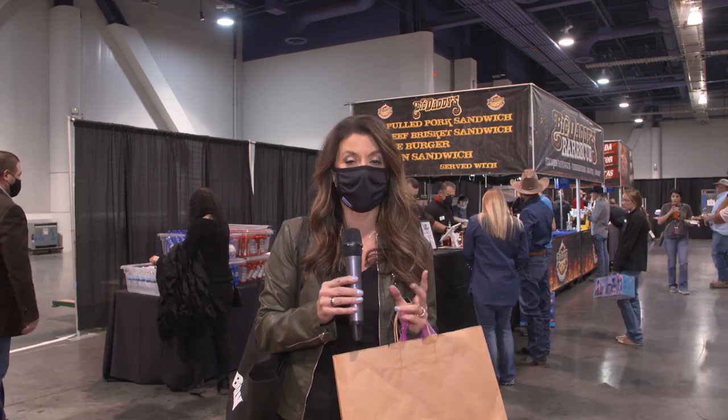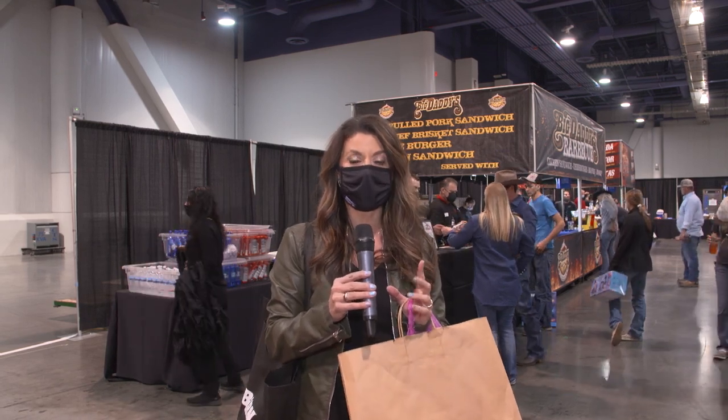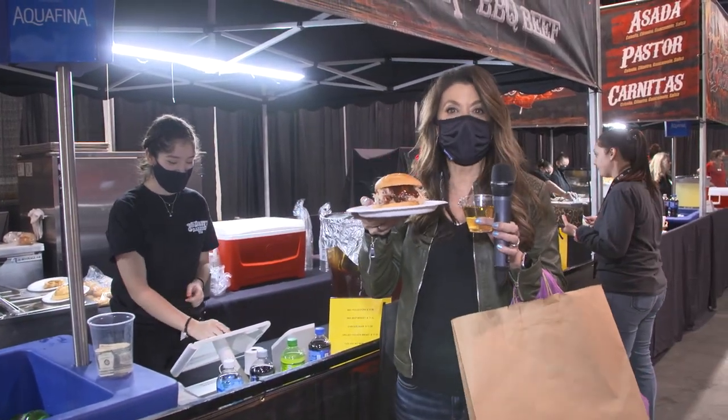I have worked up quite the thirst and appetite! There's food everywhere around the Cowboy Channel Cowboy Christmas, but Bites and Brews has a great variety. I think I see a beverage and some barbecue in my future. I think I'm ready to take a break.